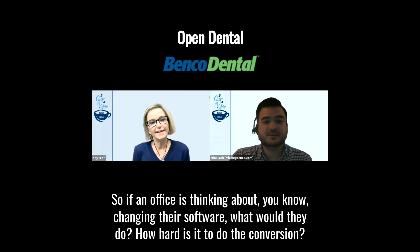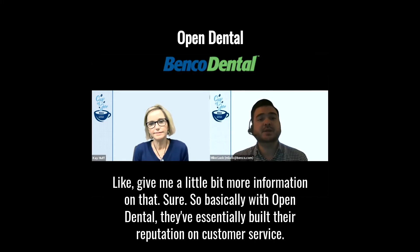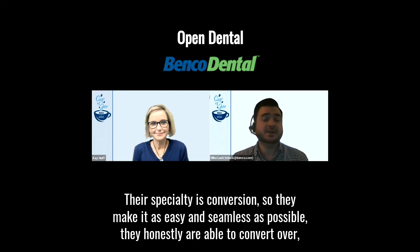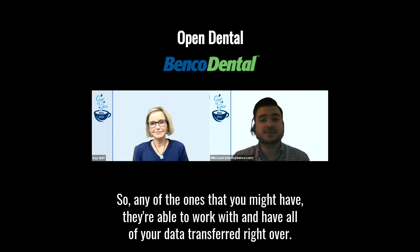If an office is thinking about changing their software, how hard is it to do the conversion? With Open Dental, they've essentially built their reputation on customer service. Their specialty is conversion — they make it as easy and seamless as possible. They've had a history of working with conversions from over 50 different practice management softwares, so whatever you might have, they're able to work with it and have all of your data transferred right over.